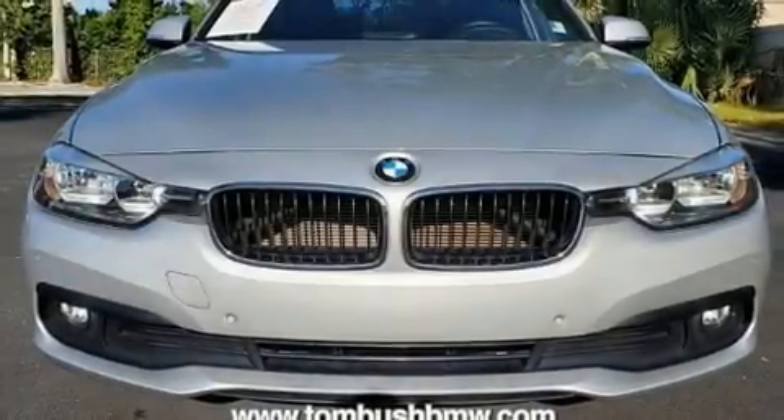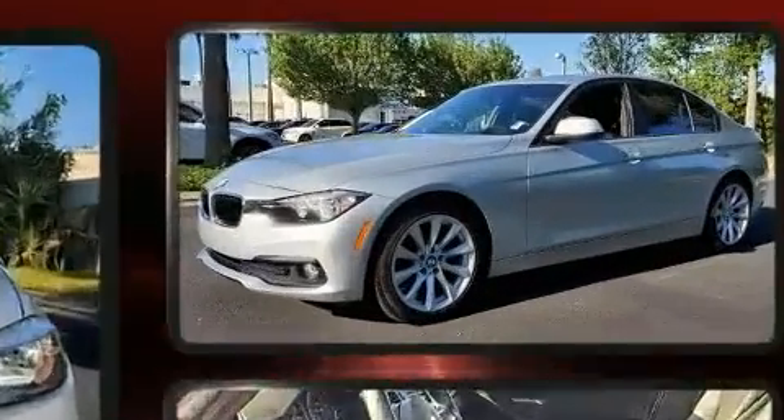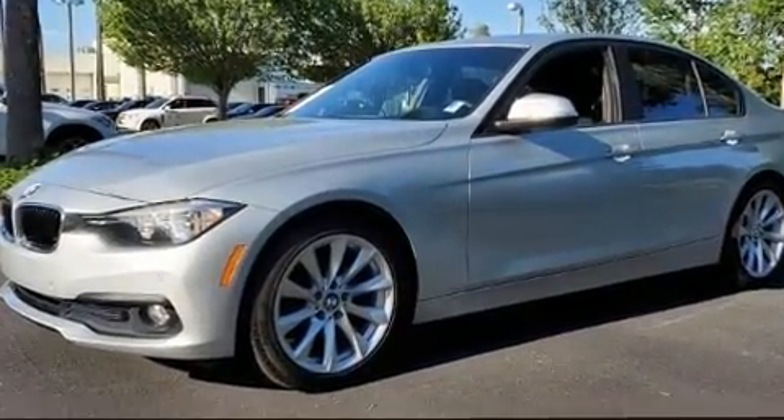The 2017 BMW 320i, with less than 30,000 miles on the odometer. This four-door sedan prioritizes comfort, safety, and convenience.